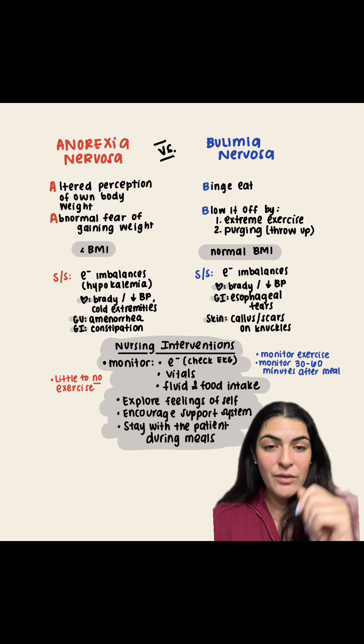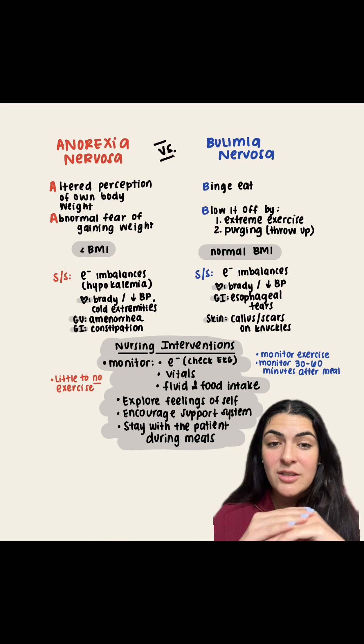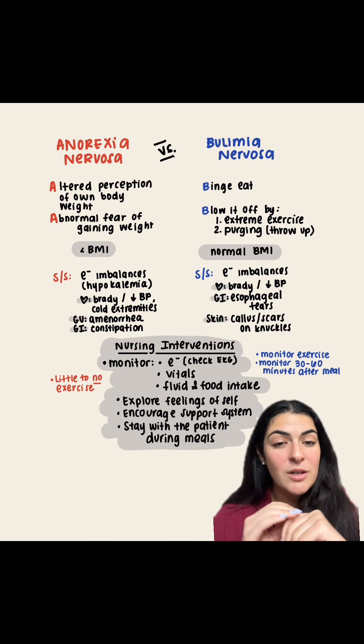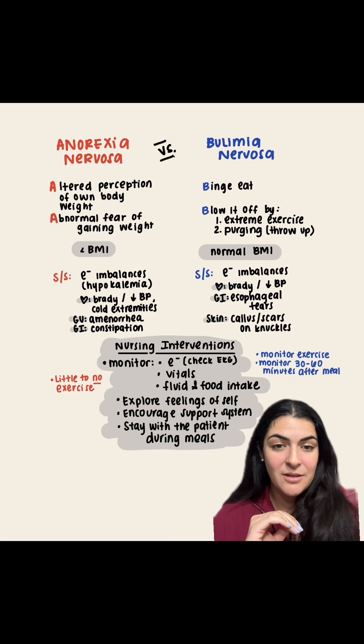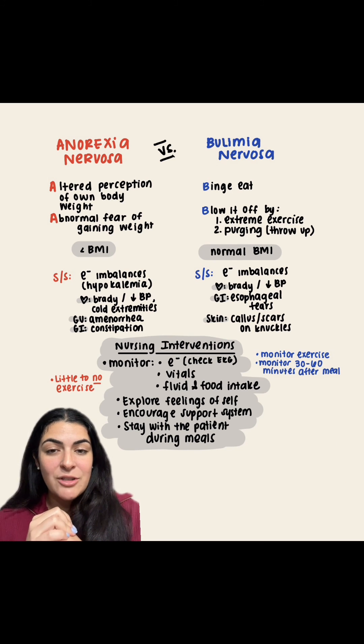For bulimia specifically, we're going to monitor exercise — not stop it, but make sure they're not doing extreme exercise to burn calories — and monitor them for 30 to 60 minutes after meals to make sure they're not purging. For anorexia nervosa, as a nurse you're going to make sure they do little to no exercise, as they don't have enough energy to burn.